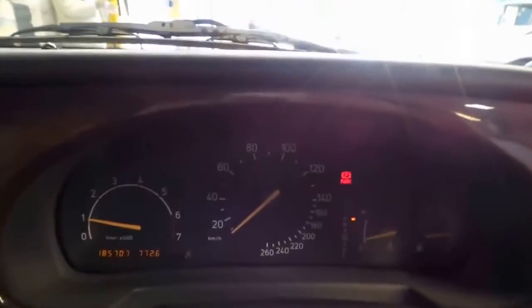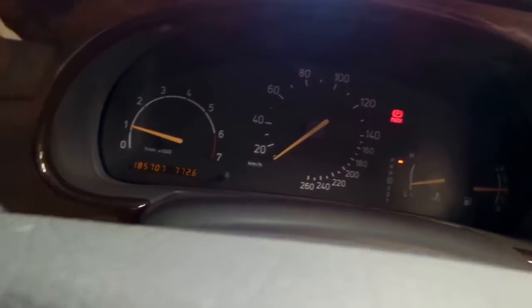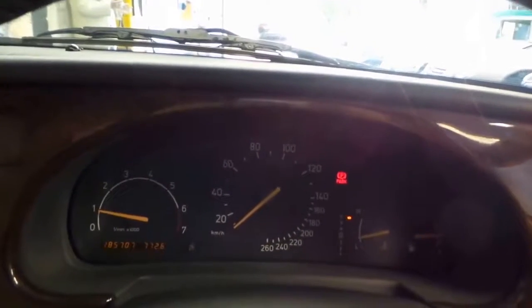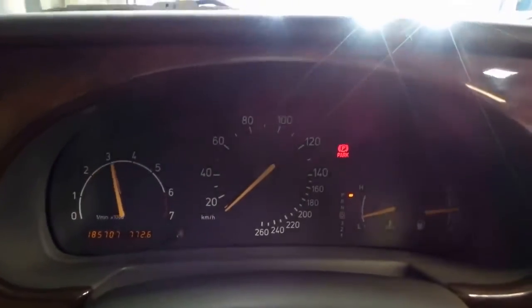We'll give it a bit of a start for you now. As I mentioned, the key goes down there. She fires right to life. I've got my air dialed up — it's a hot day here in Sydney. Just turn that down a bit so you can hear me. Give it a bit of a rev. Sounds fantastic.